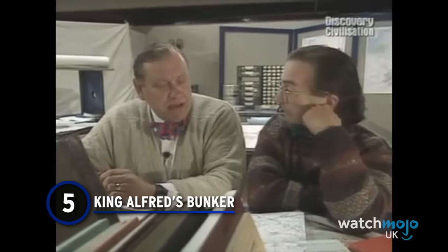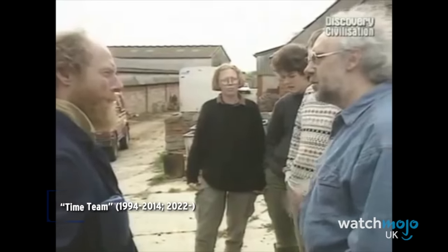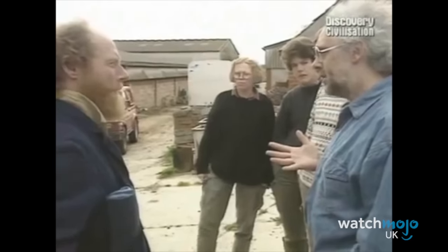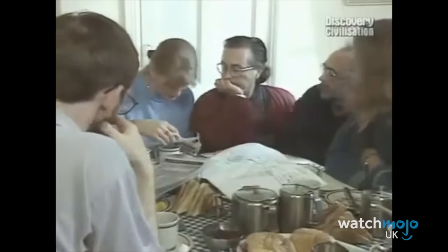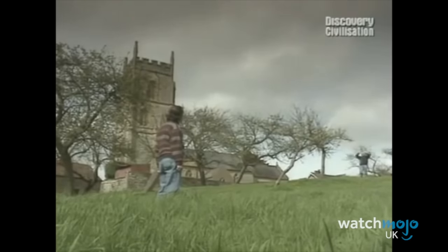Number 5: King Alfred's Bunker. The first ever episode of Time Team went to find a key site in the history of King Alfred the Great, one of the most revered kings to ever live in Britain. The two objectives were to find where the fort was and where the abbey was. This was in Athelney, Somerset, long said to be where Alfred hid until he could eventually defeat the formidable Viking force of the Great Heathen Army.